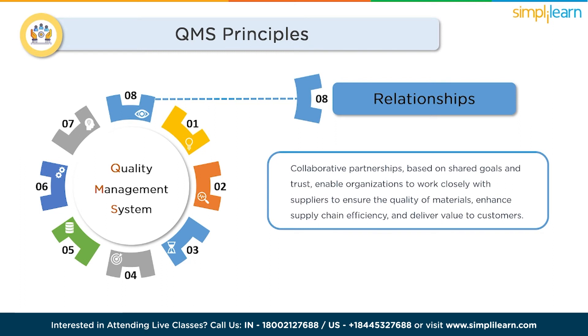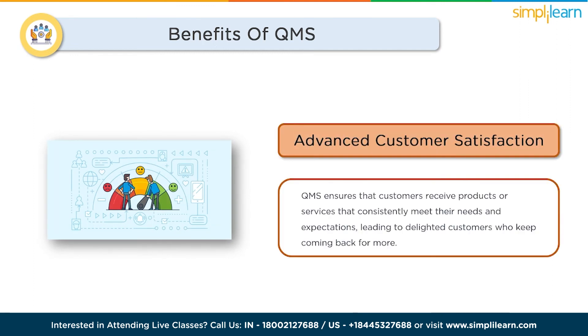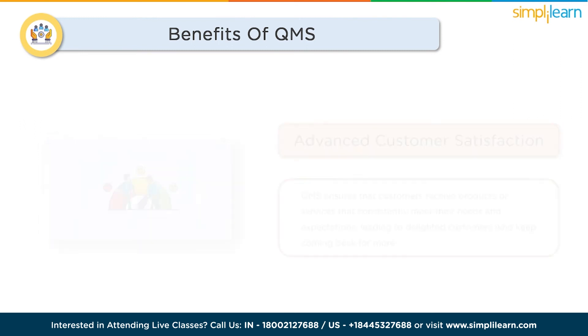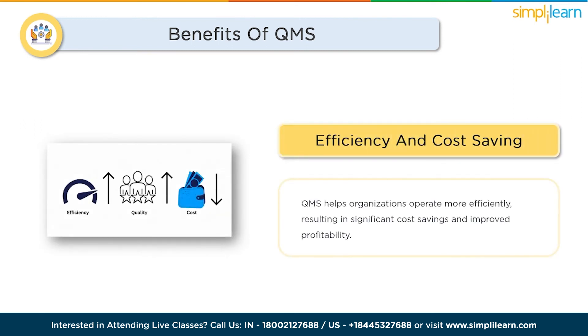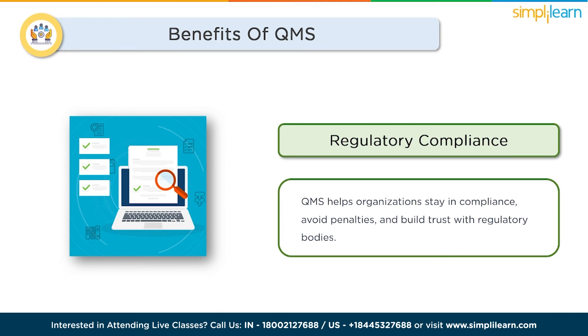The benefits of a QMS are numerous. Enhanced customer satisfaction ensures that customers receive products or services that consistently meet their needs and expectations, leading to delighted customers who keep coming back. Increased efficiency and cost savings come from streamlining processes, reducing waste, and eliminating errors, resulting in more efficient operations and improved profitability. In industries with strict regulations, a QMS becomes invaluable — it helps organizations stay in compliance, avoid penalties, and build trust with regulatory bodies.